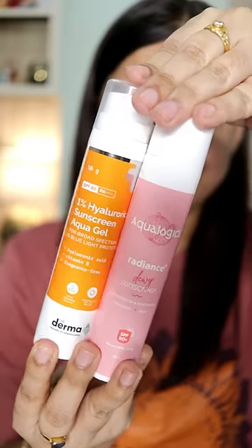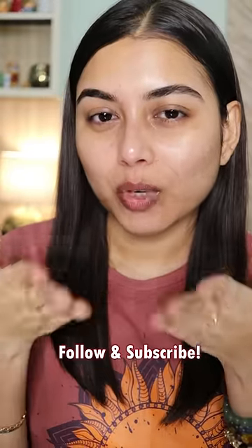And lastly, please don't forget to use a sunscreen in the daytime. These two are my current favorite sunscreens. And yep, that's it! If you find this video helpful, don't forget to subscribe, and I will see you soon in my next one. Bye!